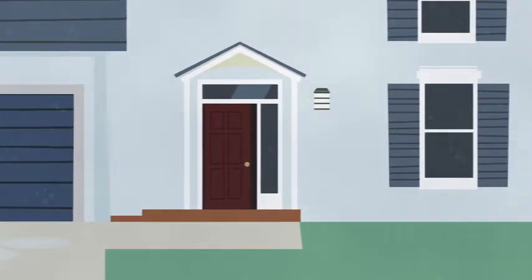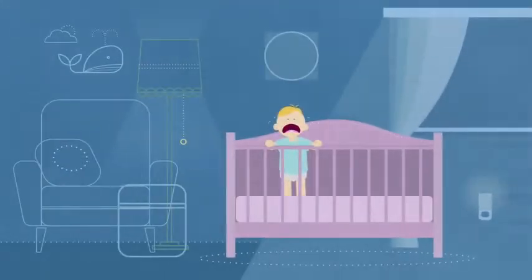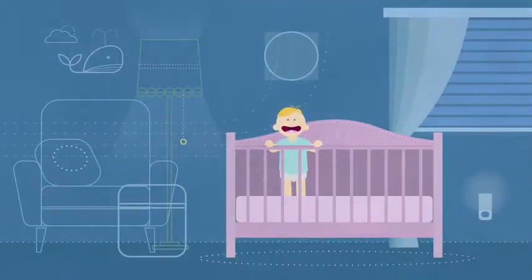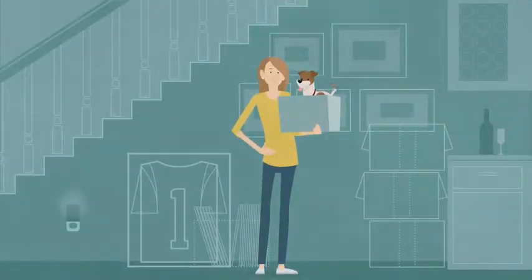Ambient Weather puts you in charge of the great indoors, too. Add sensors inside your home to help you do things like monitor the baby's room to make sure the temperature is always just right, and keep your basement and all the important things you store down there humidity-free.